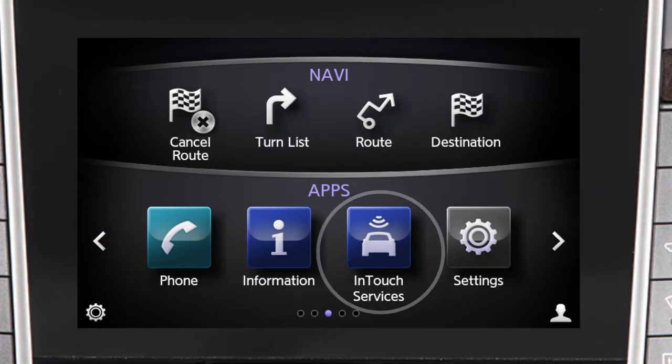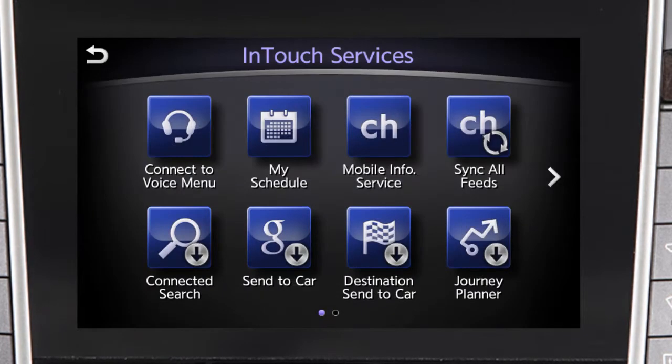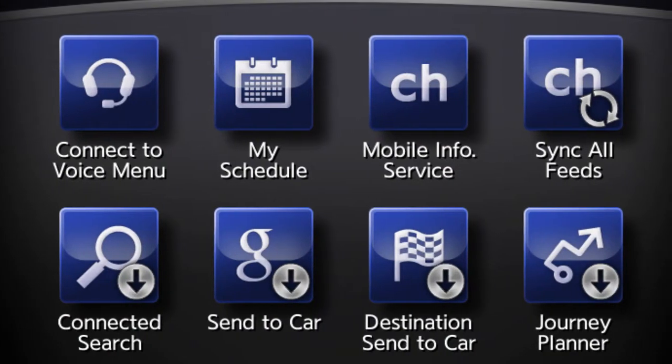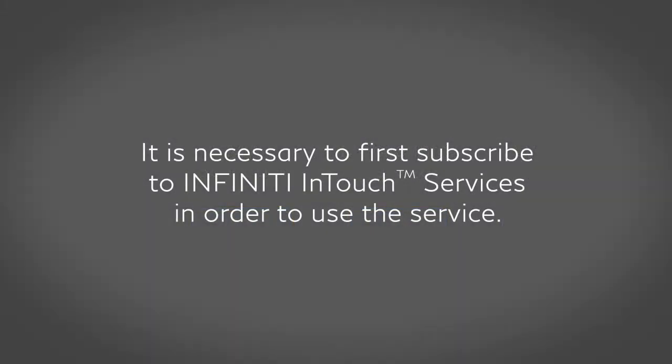Infinity InTouch Services is a collection of security, convenience, and concierge services that complement the Infinity Total Ownership experience. It is necessary to first subscribe to Infinity InTouch Services in order to use the service.